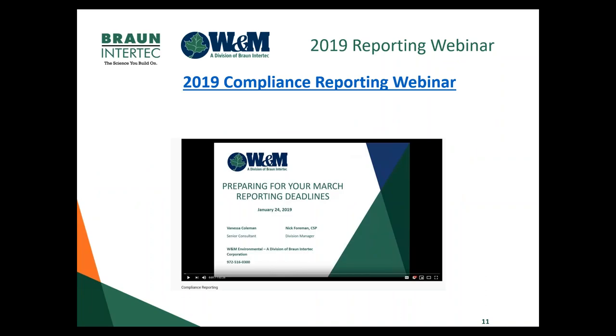This is a link we'll send out on the slides — you should be able to click it, or search it on our website. It's last year's webinar — a deeper dive into the details of reporting, covering Emissions Inventories, Tier 2, and Annual Waste Summary. We also have a later webinar in the year for TRI. If you can't find the link, go to our website and search 'reporting deadlines' and it will come up with the webinar and slides you can download.